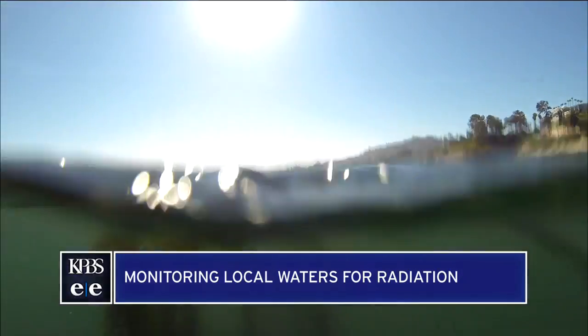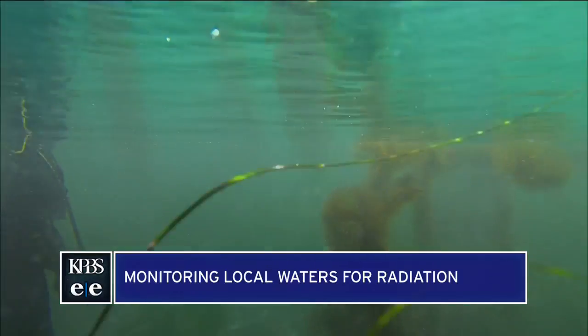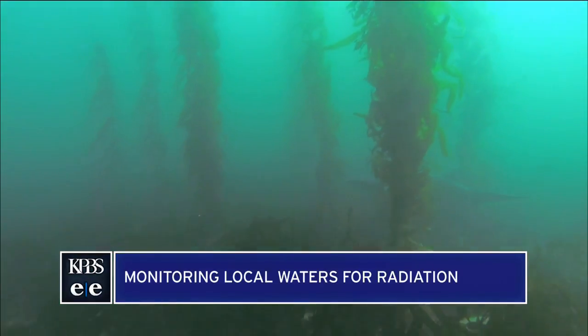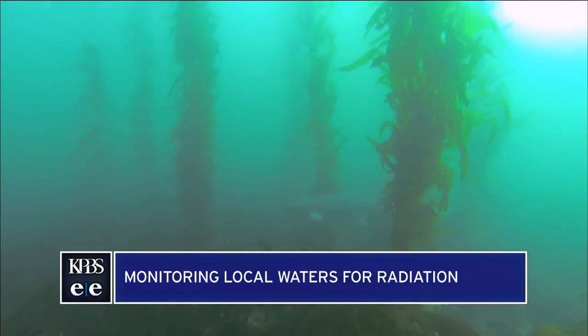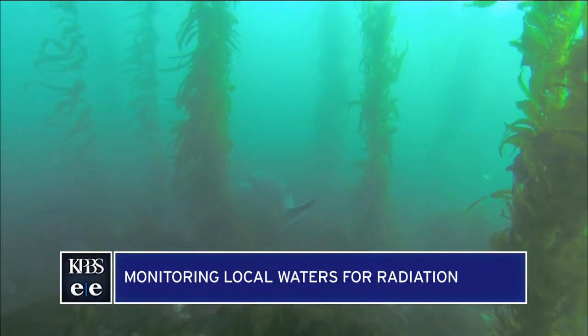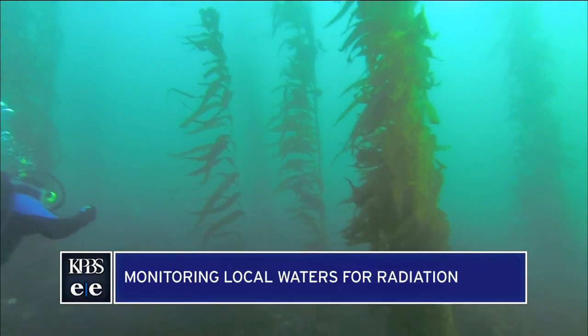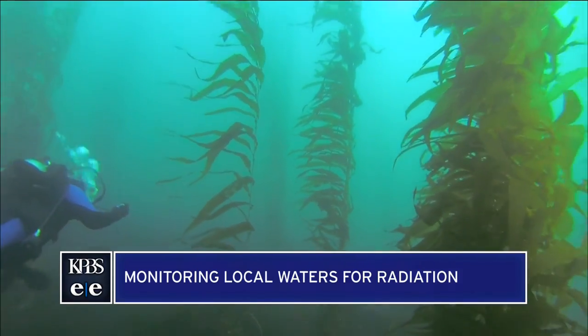How will you be taking these samples and where? We're going to be taking the samples here in San Diego from the Point Loma kelp forest. We're working with a number of colleagues — about 50 scientists up and down the coast — including researchers at Scripps Institution of Oceanography. Locally we'll be getting samples from Point Loma, from the La Jolla kelp forest, and from the kelp forest in North County.